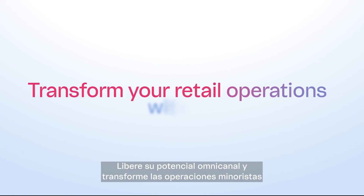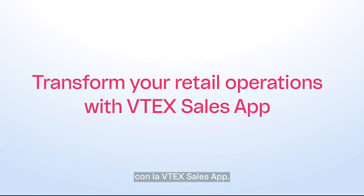Unlock your omni-channel potential and transform retail operations with Vitex Sales App.